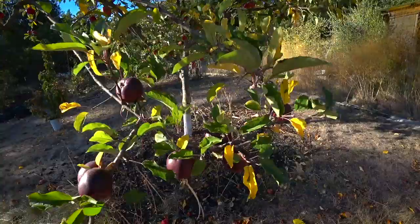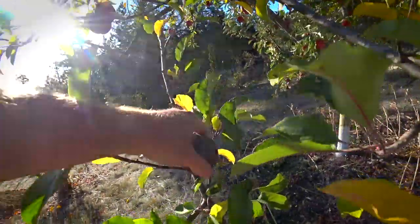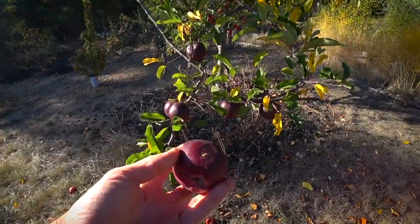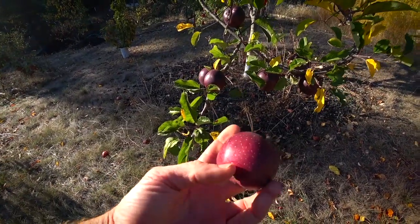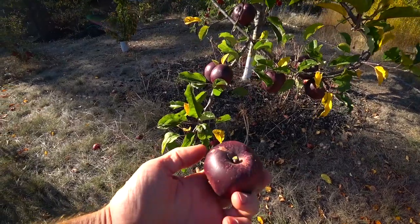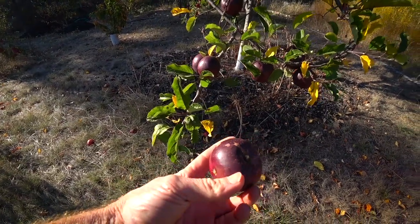Let's see if any of these apples are showing any kind of damage or a reason I should pick them — damaged apples will ripen earlier. You can see the parts that aren't in the sun are a little bit lighter red, but the parts that get sun — I mean look at that — it's almost black.